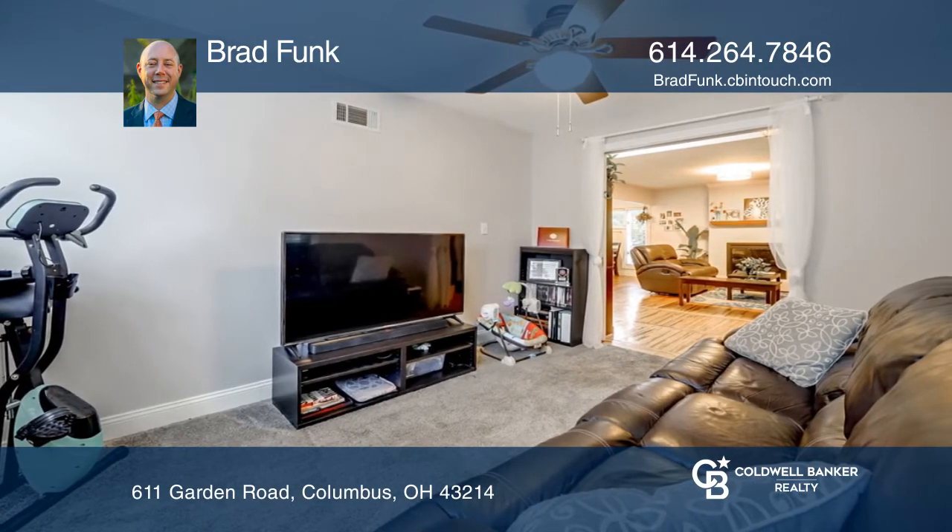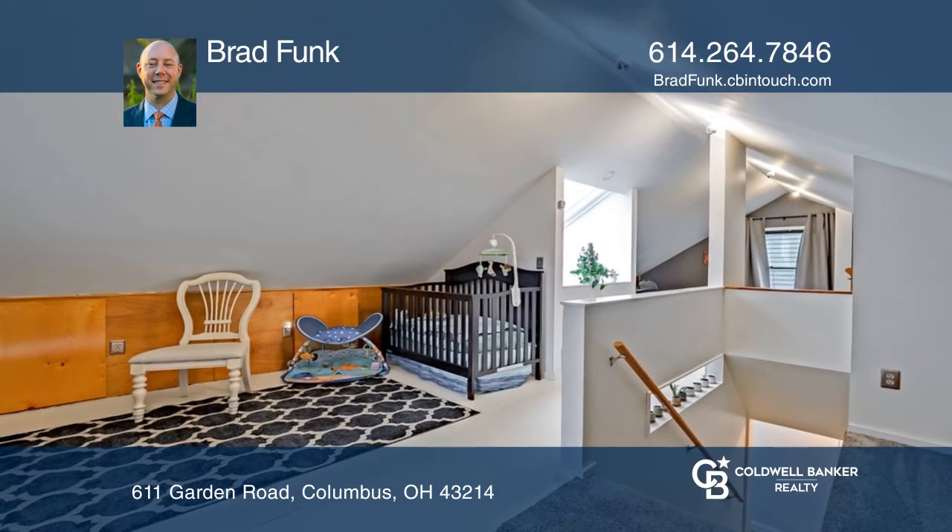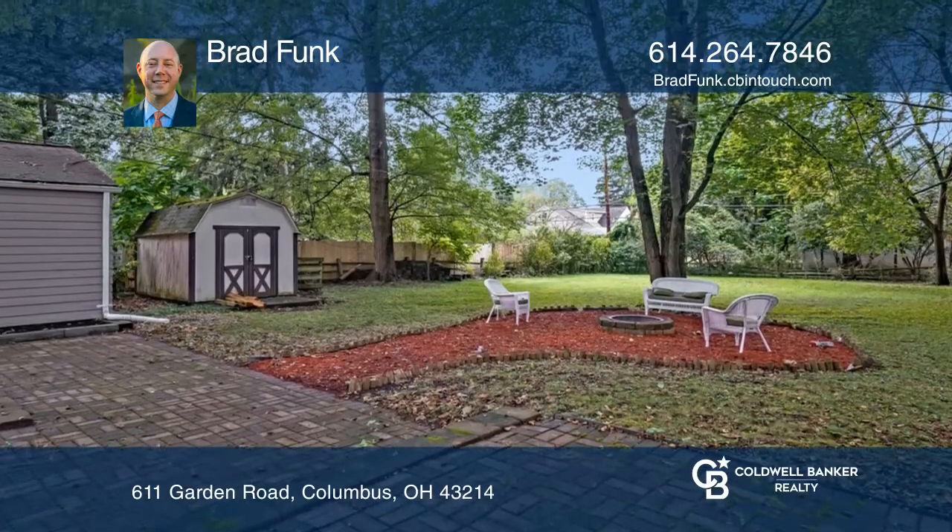Other features include first floor laundry, a deck and patio area, a two-car garage, and fenced backyard on a .28 acre wooded lot.